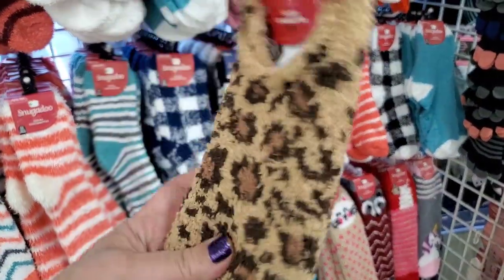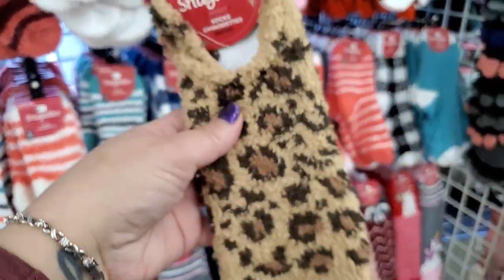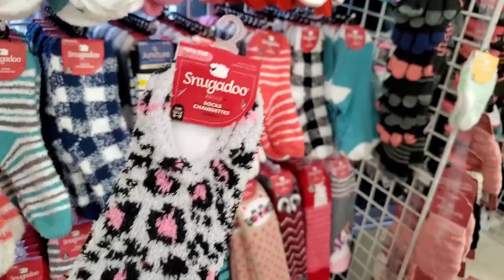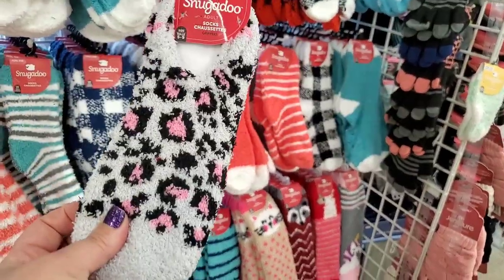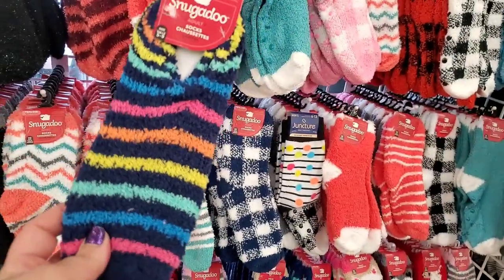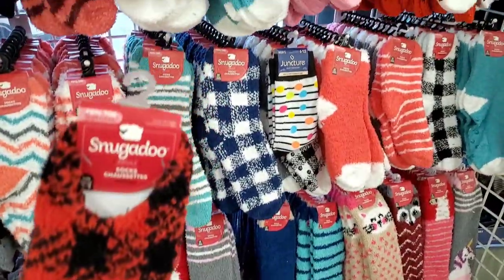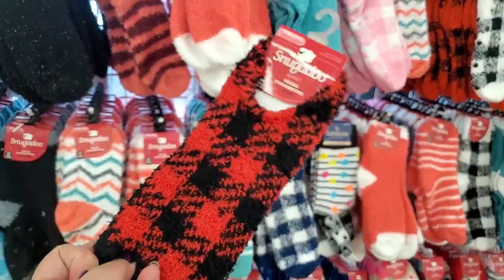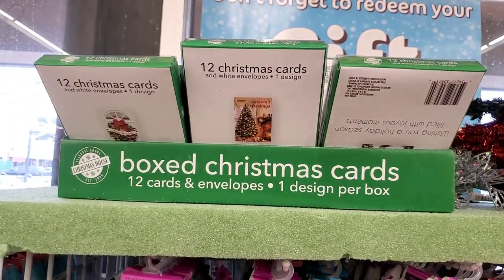By Snugadoo — no-show socks with grips. Absolutely love the chenille socks and the cute animal print pink ones. No-show stripes with grip — so retro. All really cute for Christmas stocking stuffers.